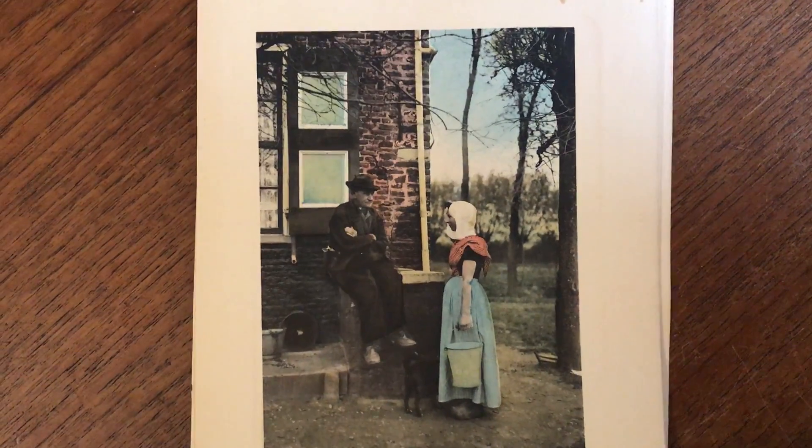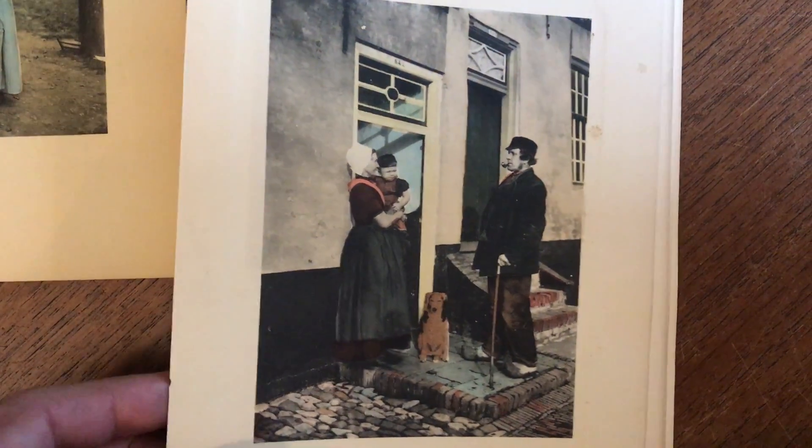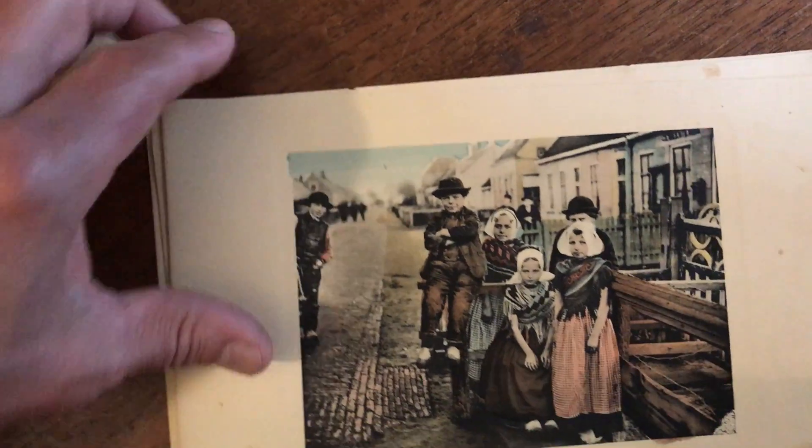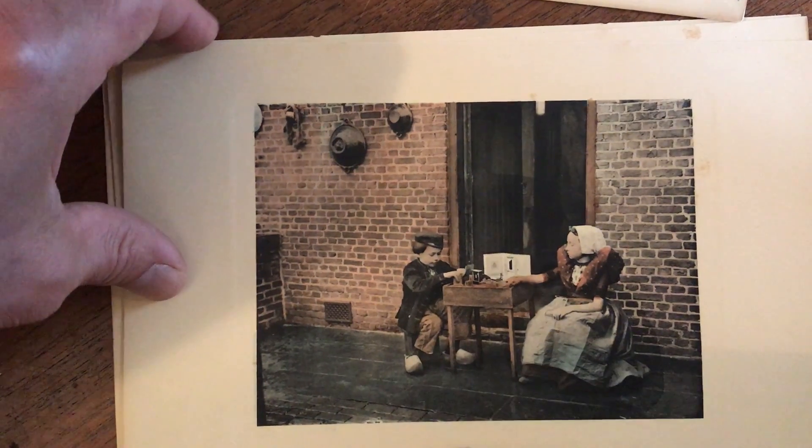Really interesting visual quality on these, and they show sort of a native manner of dress which is quite distinctive to this region and the people who live there.